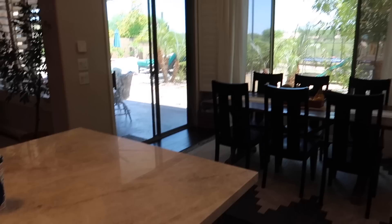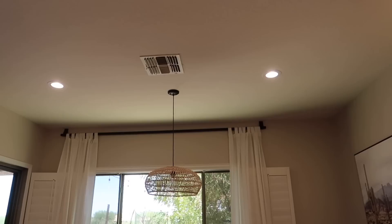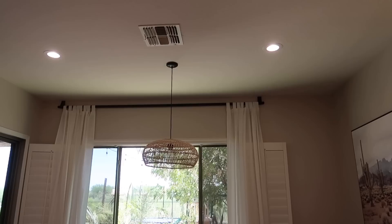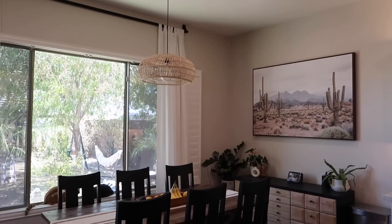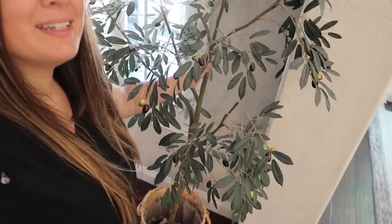I'm also thinking about changing the light fixture out for a rectangle one to match the table, but nothing in our house is symmetrical — the fireplace is shifted to the right, the window is shifted to the left, it doesn't line up with the island, and the light isn't centered in the room. Kyle mentioned that a rectangle fixture might actually make the asymmetry more obvious. Let me know your thoughts on that.